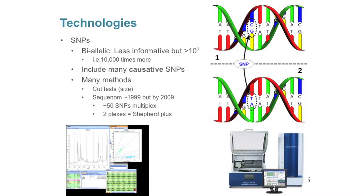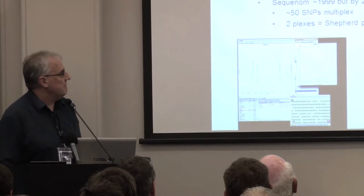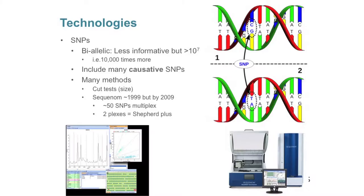Some of you have probably heard of cut tests that work on the basis of whether it cuts the DNA at that position or not, and they work on the basis of size. But the technology that's been used and is still being used today is the Sequenom. It works on the basis of this machine being able to detect the difference in mass of these individual bases — exquisite precision about measuring the mass. You get a profile very similar to the ones from the microsatellite test. This technology has been around a long time — around 1999, 2000 — but it took until 2009 where they got sufficient markers in a single test to make it commercially viable. Two plexes is what consists of Shepherd Plus, and LIC uses the same technology for dairy cattle.